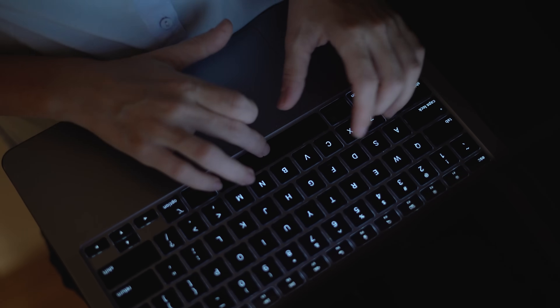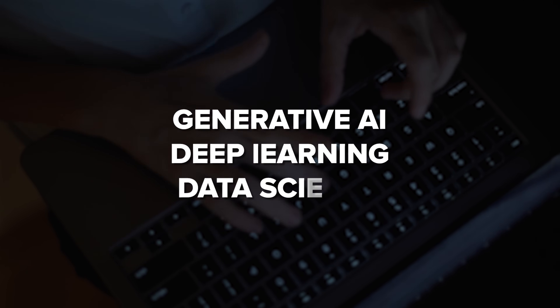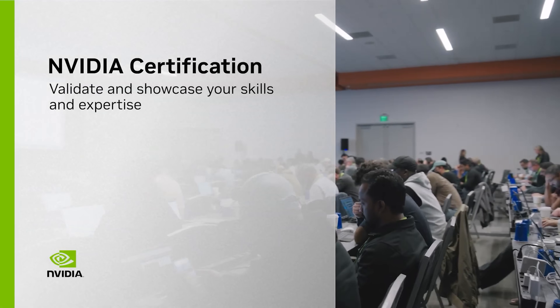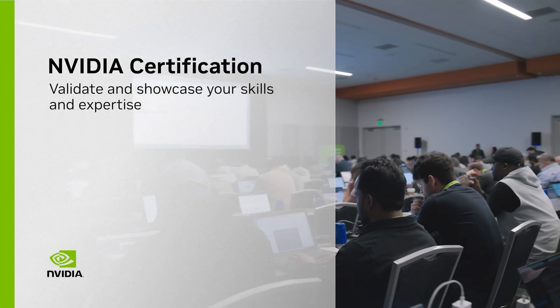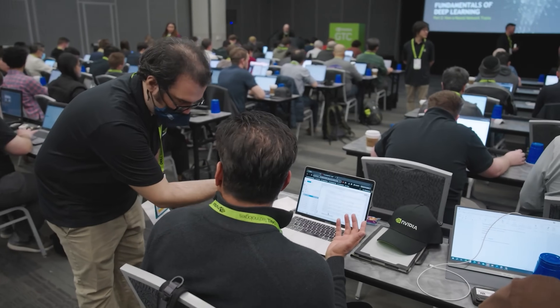These courses are perfect if you want to dive into the world of generative AI, deep learning, data science, and more. And it's not just about reading books or watching videos. You're actually getting hands-on experience with the latest NVIDIA technologies. That means you're learning by doing, which is honestly the best way to understand any tech.